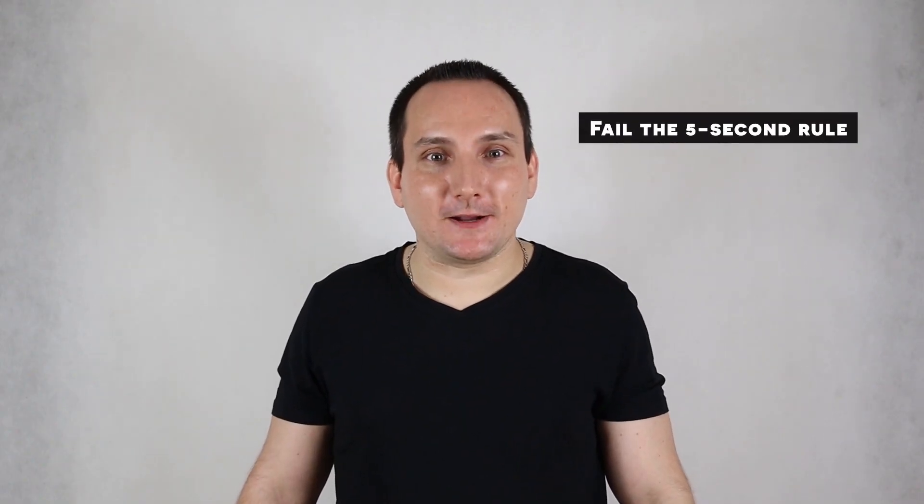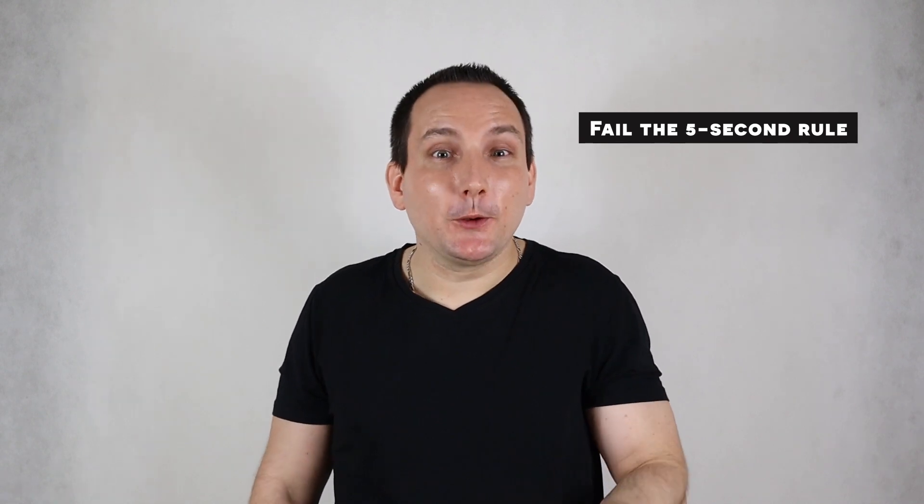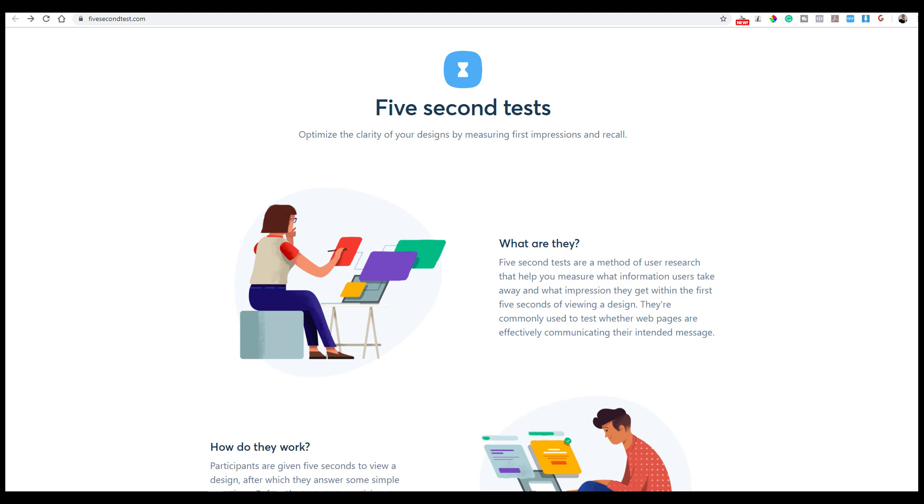Does your website meet the 5-second rule? You only have a few seconds to grab your visitors' attention. If your website visitors can't figure out during the first 5 seconds what your site is about, then there is a strong possibility they will click away and leave. I know this sounds like a very low timeframe to create a great impression, but that's the way it works. You can ask some of your friends to tell you in 5 seconds what your website is about — if they can't tell you, then your site failed and you need to make some changes. Do you know which part is usually responsible for this failure? It's your headline.